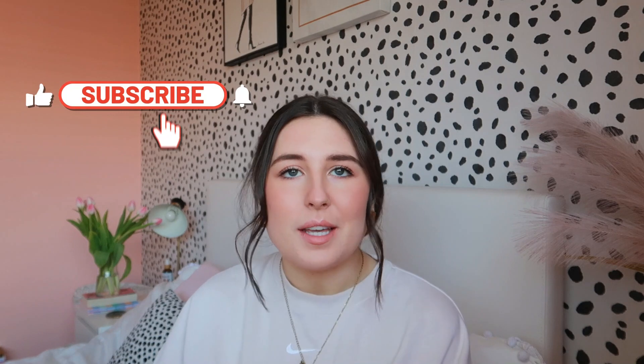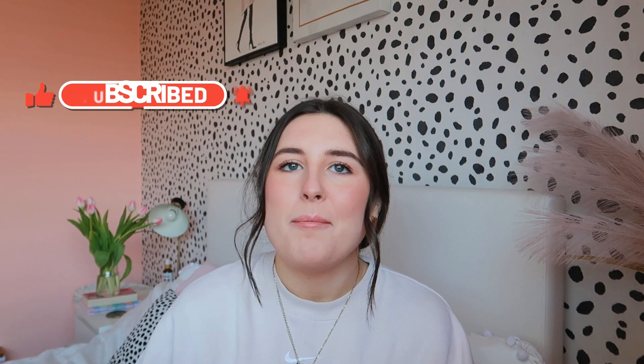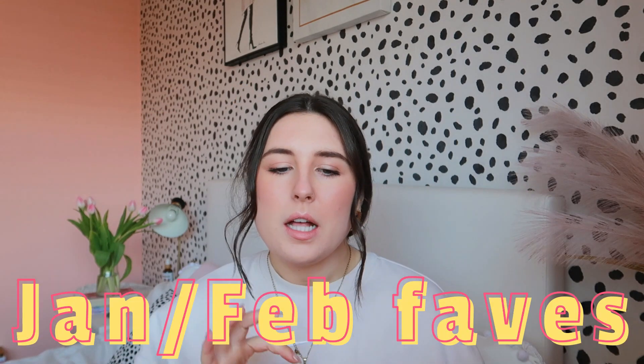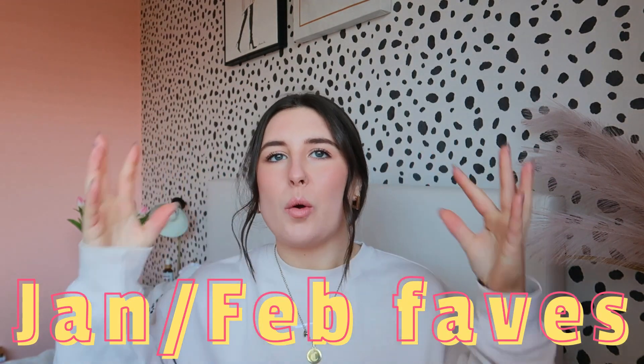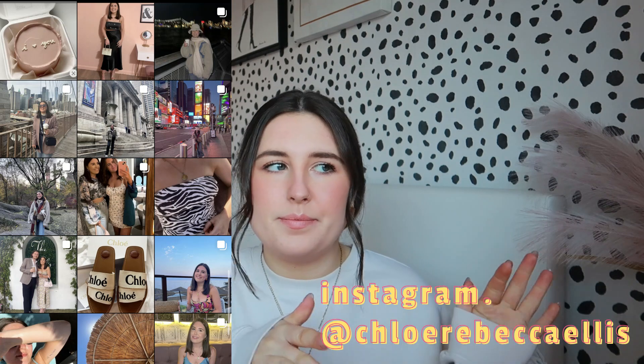Hello, welcome to my channel. If you're new here, my name is Chloe — please hit the subscribe button because it's a fun time around here. Today's video is my favorites video. I'm going to do my January and February faves together into one, because I don't find enough stuff each month to do a separate favorites video every month. My plan is to collate two months' worth of favorites and do one big one.